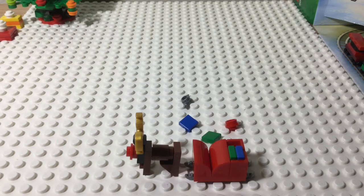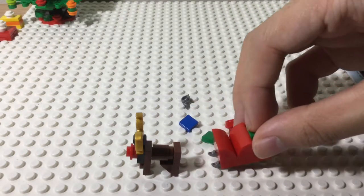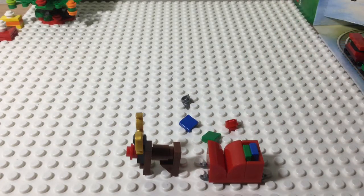Honestly, I cannot imagine how Santa would ride this tiny little thing. But then again, this Advent Calendar had been full of tiny little models, so it was probably just a toy. Oh well.